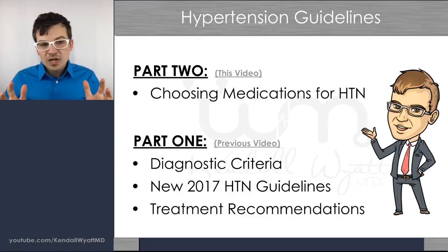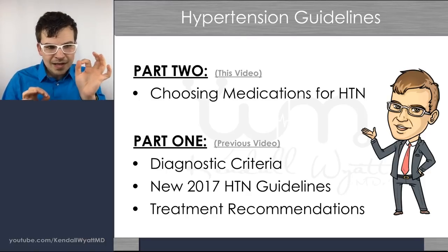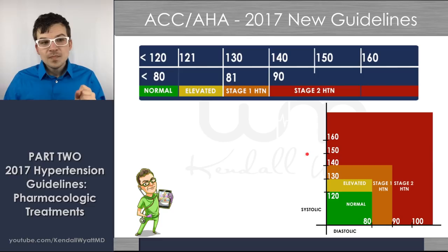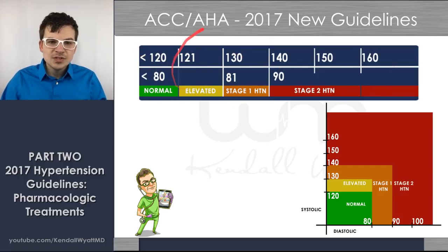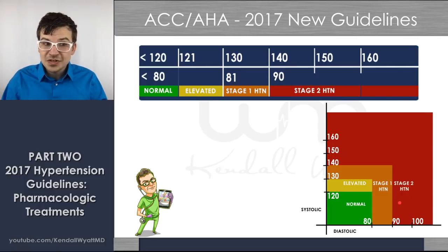If you want to watch the first video about the actual diagnostic criteria or the actual hypertension guidelines and the changes in the numbers to diagnose hypertension, check out that first video. Let's do a quick look at what the guidelines are. We've got the new category of elevated blood pressure, and stage one and stage two are shifted down — you can see there's a lot more red on this chart than the old JNC8 chart, because stage two hypertension starts at above 90 diastolic and above 140 systolic.